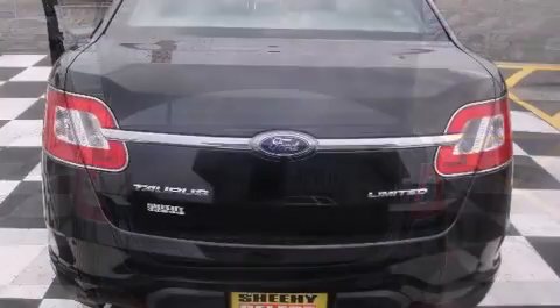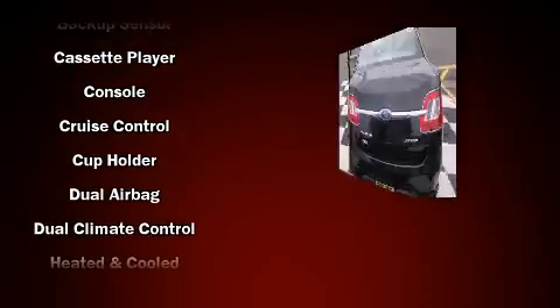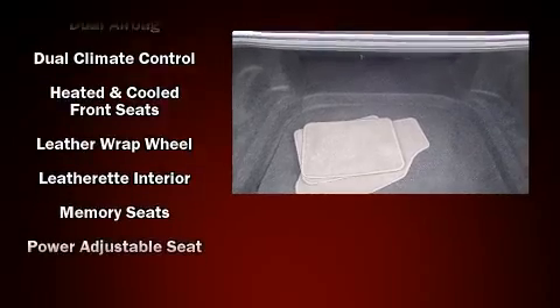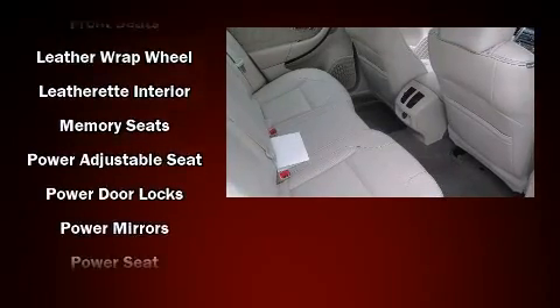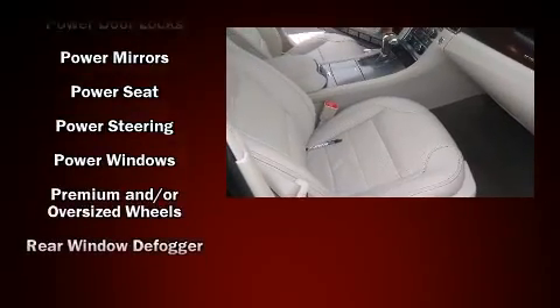Ford ensures the safety and security of its passengers with equipment such as dual front impact airbags with occupant sensing airbag, front side impact airbags, traction control, brake assist, a security system, and four-wheel disc brakes with ABS.